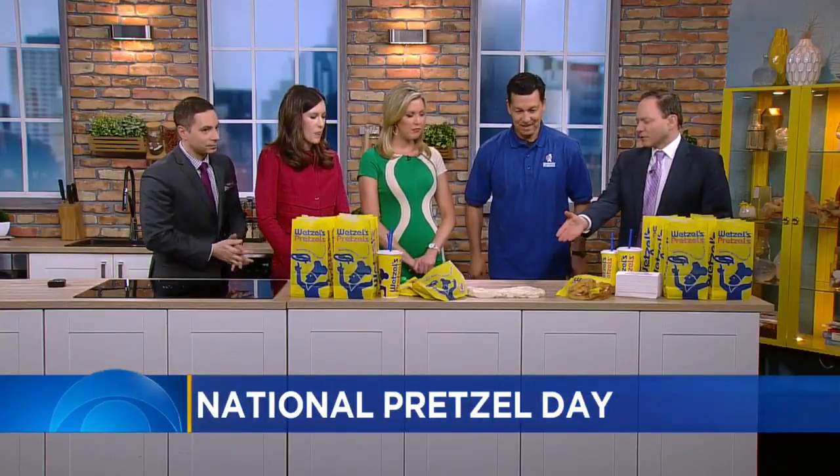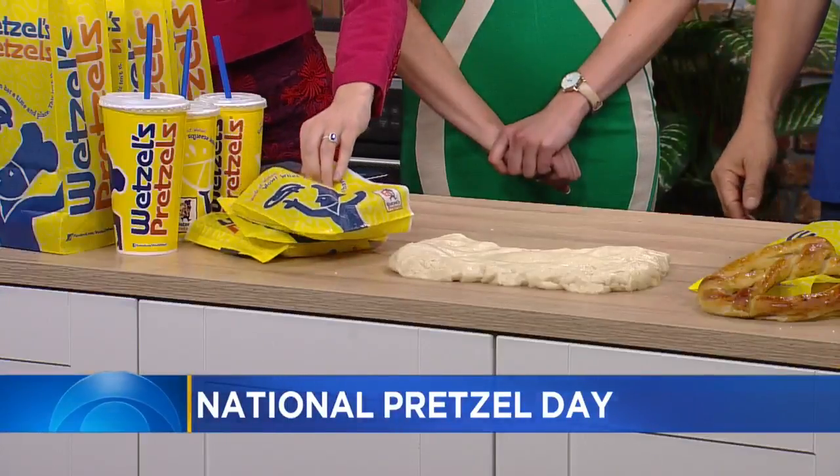You guys make them in the store — show us. Yes, everything is fresh. Most people don't know, but we're a bakery. We make everything fresh. You can smell it at the mall — when you're coming down that third floor.